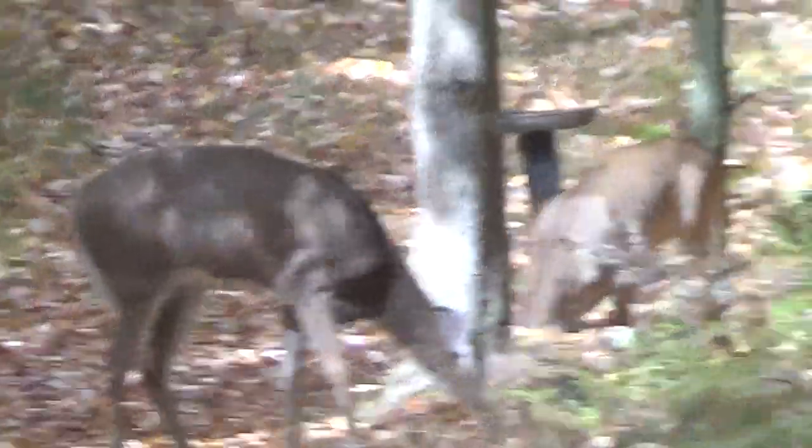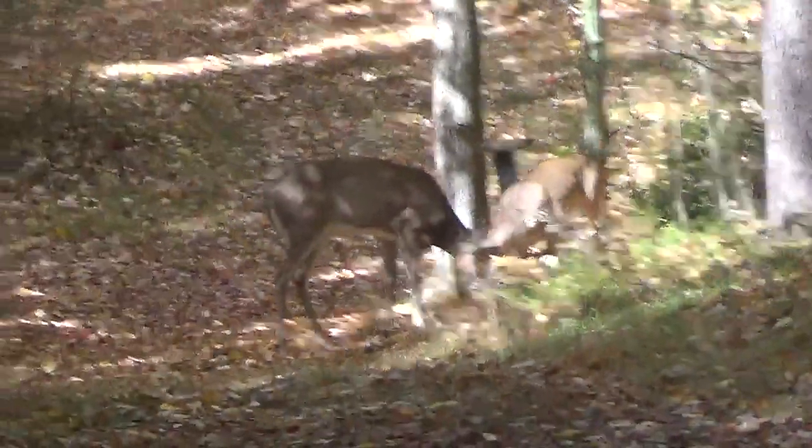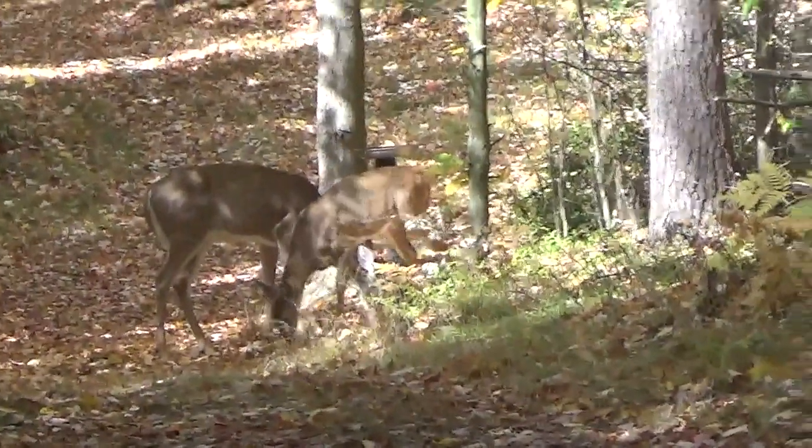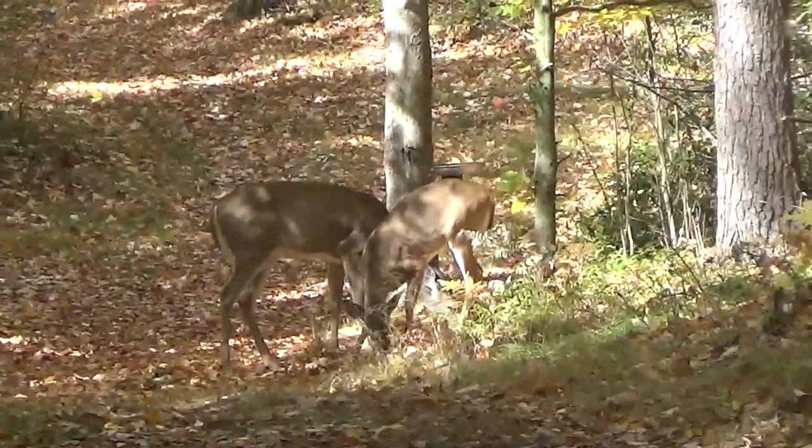I threw some corn down there last night. That's what they're going after — corn and black-eyed sunflower seeds. They really like that. It doesn't take much to get them to come around.